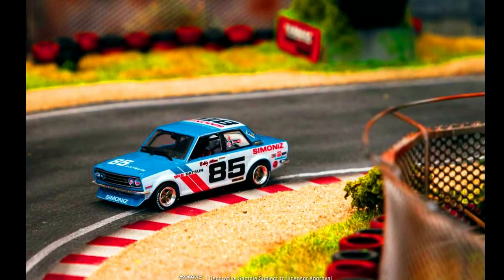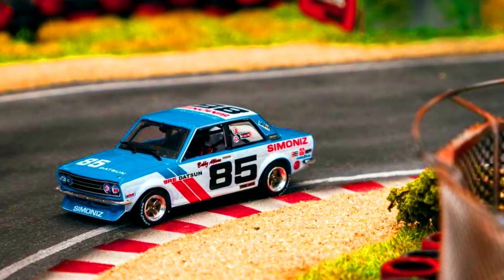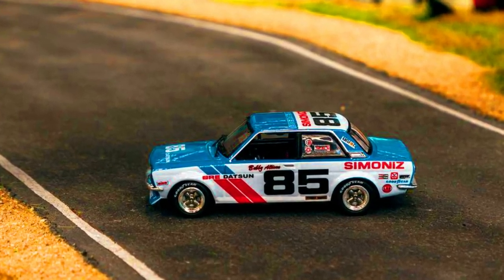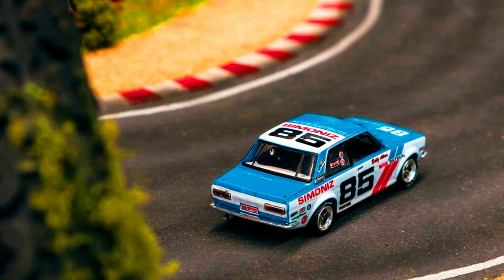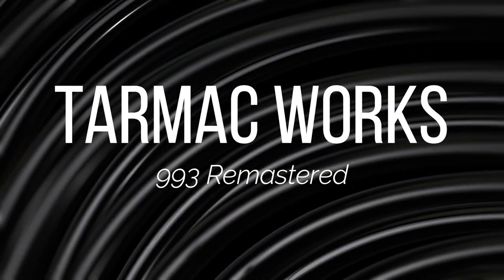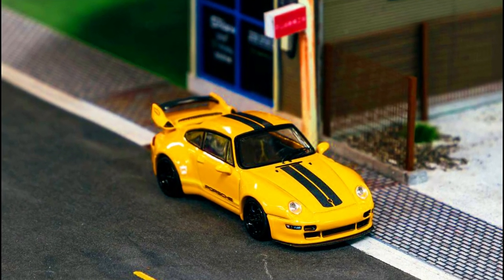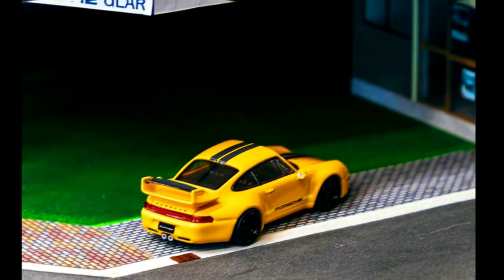A Brie Datsun 510 number 85 — Trans-Am 2.5 Championship 1972 — is now available for pre-ordering via authorized resellers. This car is a must-have for Datsun 510 fans. Also, a Porsche 993 remastered by Gunter Vicks: yellow with carbon fiber patterns, racing stripes, and complete black wheels.